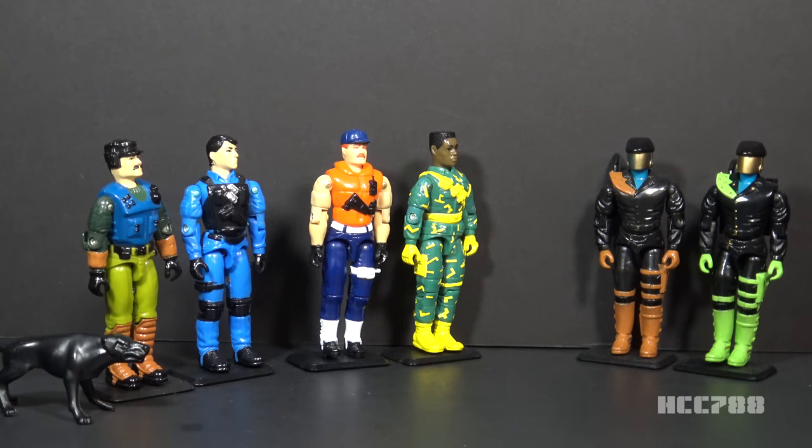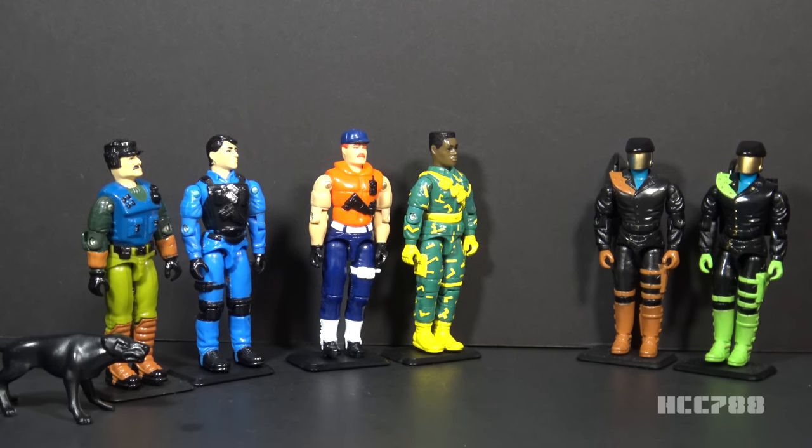Drug Elimination Force, or DEF, was introduced in 1992. DEF was the faction of GI Joe tasked with fighting drug dealers. It was Hasbro's attempt to use a social issue to sell toys — not their only attempt. I don't necessarily have a problem with that, but they tend to do it in a ham-fisted way. The anti-drug message, in particular, hasn't aged well. DEF introduced a new non-Cobra enemy for GI Joe, the Headhunters, led by the drug kingpin Headman.